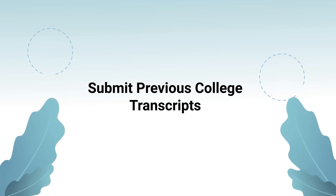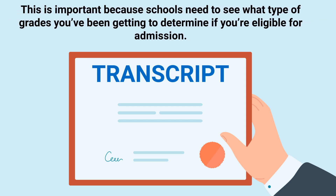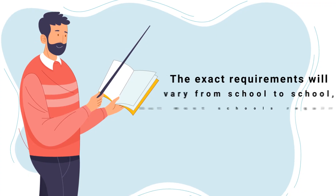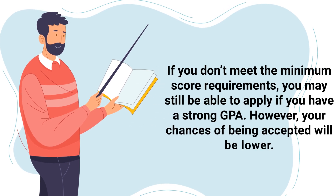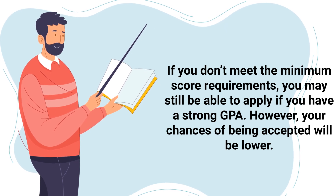The next requirement is to submit previous college transcripts. If you've taken any college courses in the past, you'll need to submit your transcripts when applying to RT school, as schools need to see what types of grades you've been getting to determine if you're eligible for admission. If you've taken courses at multiple schools, be sure to request transcripts from each college you've attended. In addition to your transcripts, you may also need to submit your ACT or SAT scores. Most schools require a minimum score of 18 on the ACT or 950 on the SAT. If you don't meet the minimum score requirements, you may still be able to apply if you have a strong GPA, though your chances of being accepted will be lower.